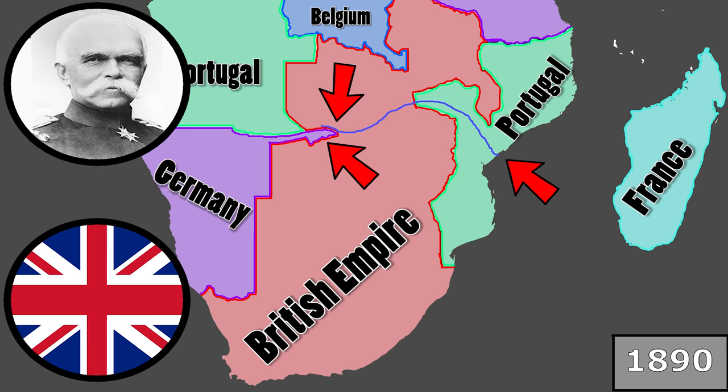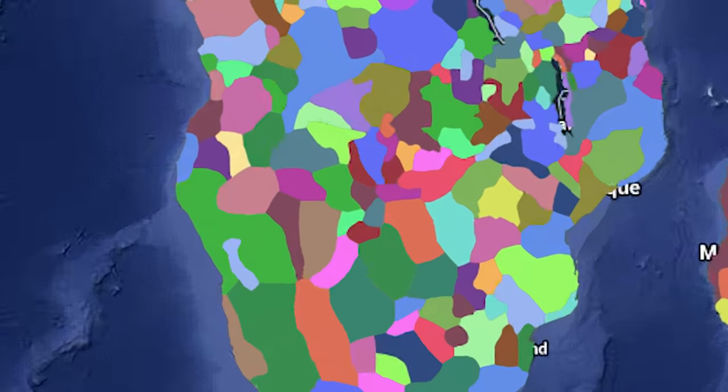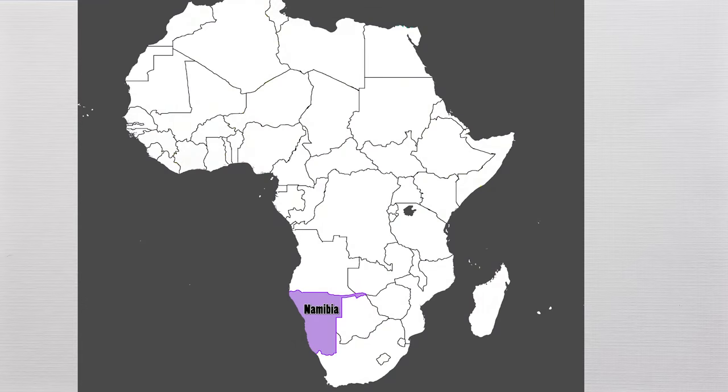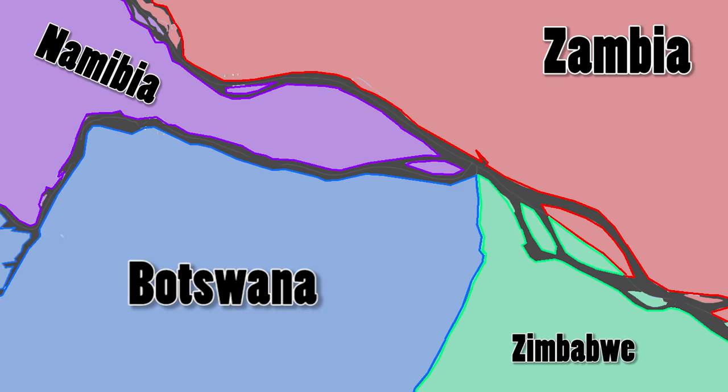It makes less sense when you look at an actual ethnic map of Africa. As you can see, the Strip covers numerous ethnic and linguistic groups that were not taken into any consideration prior to the decision. Today, the existence of the Strip means that Botswana is almost entirely blocked off from bordering Zambia, other than a very tiny opening on the Zambezi River, and Namibia almost borders Zimbabwe just 200 meters down the same river.